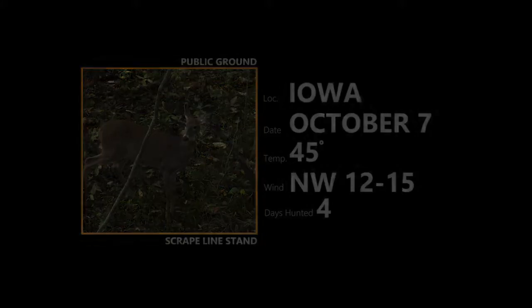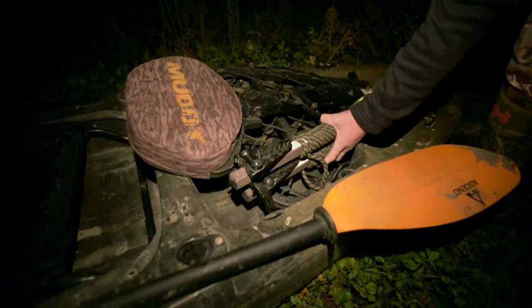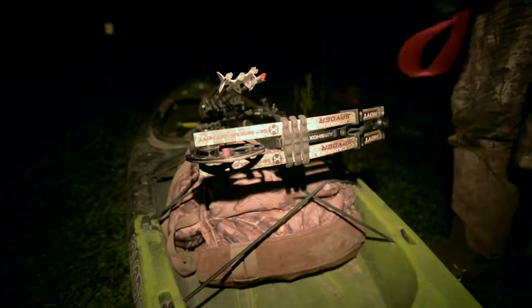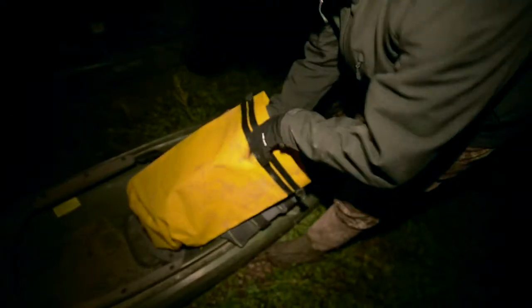It's October 7th and the first cold front of the season is here. Sean and I are loading up the kayaks. We're gonna paddle in about a mile to a spot overlooking a scrape line that's not too far from a bedding area — could make for some exciting action. We've got about a 15-minute paddle in, then we're gonna gear up and get in the stand. Looking forward to it. Here we go.